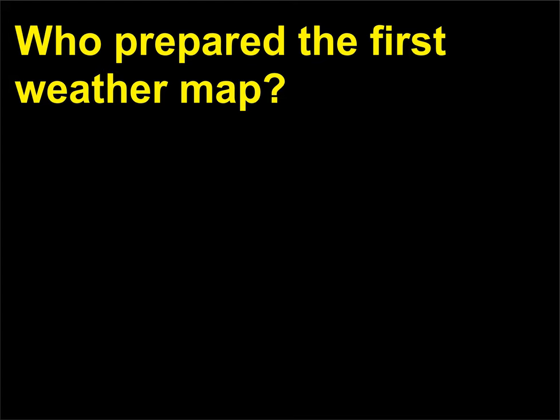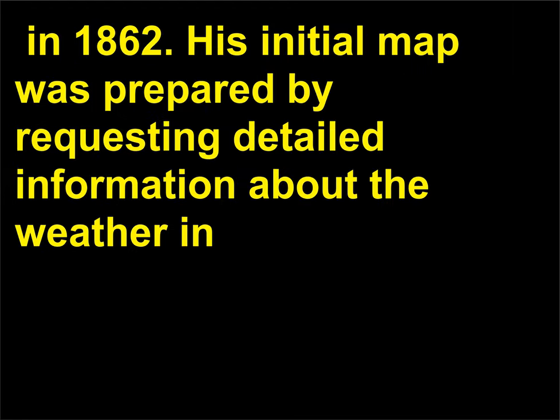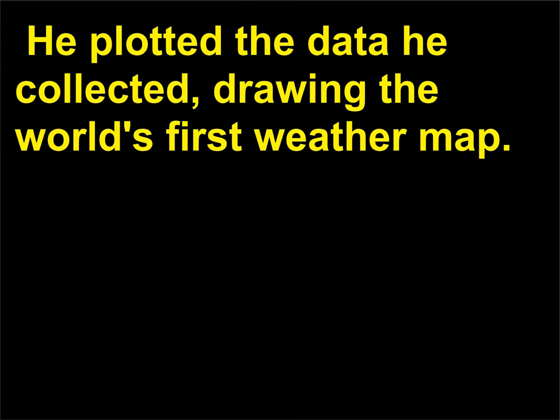Who prepared the first weather map? The first weather map was prepared by Francis Galton (1822–1911). In 1862, his initial map was prepared by requesting detailed information about the weather in the month of December 1861 from weather stations throughout the British Isles. He plotted the data he collected, drawing the world's first weather map.